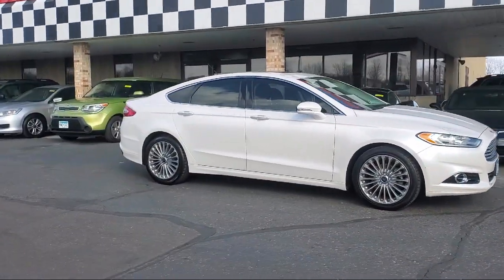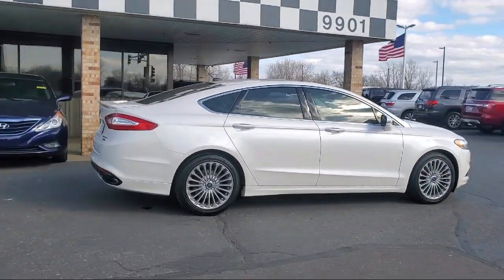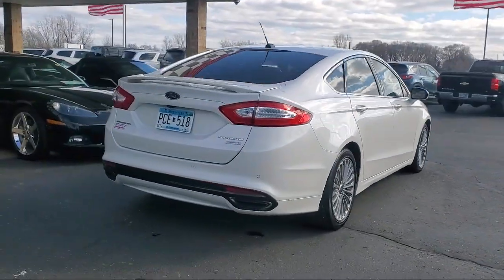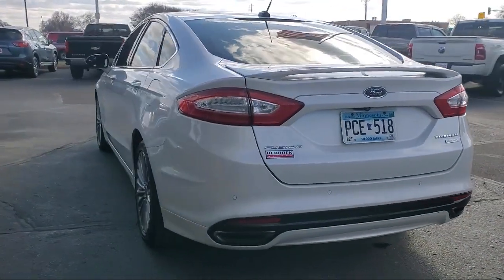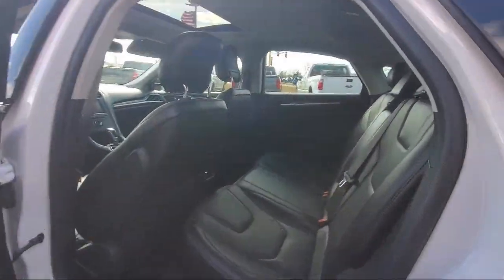This vehicle comes equipped with navigation, a backup camera, a rear view camera, leather trimmed heated sport bucket seats, parking sensors, a sync communication system, steering wheel controls, a rear spoiler, and much more.